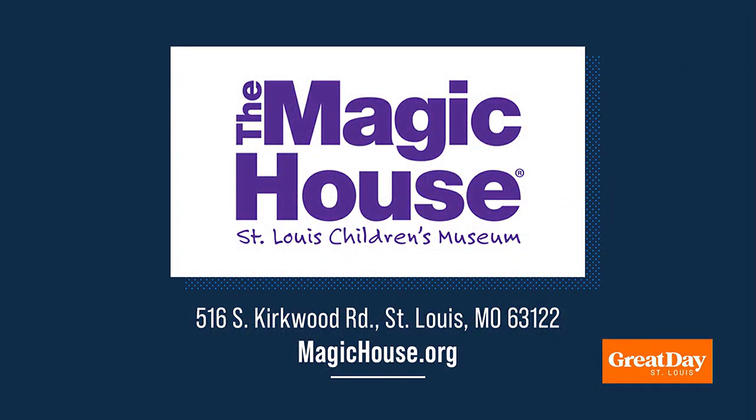What a cool behind-the-scenes look. The Magic House is located on South Kirkwood Road in Kirkwood. You can plan your visit to the Children's Museum by visiting its website, magichouse.org. By the way, the Alma's Way 'Welcome to My Neighborhood' exhibit will open at the Magic House in late June.